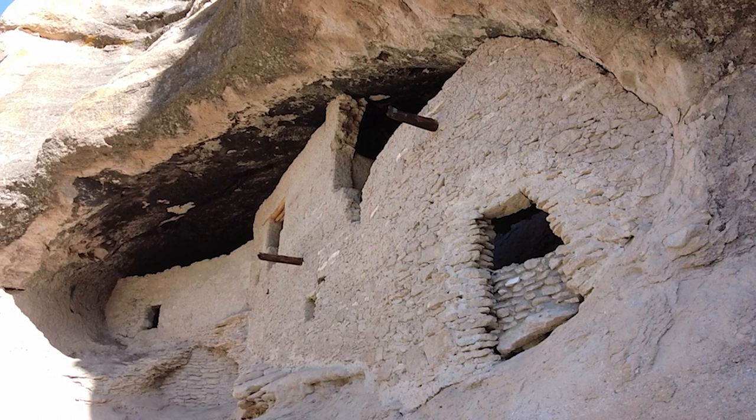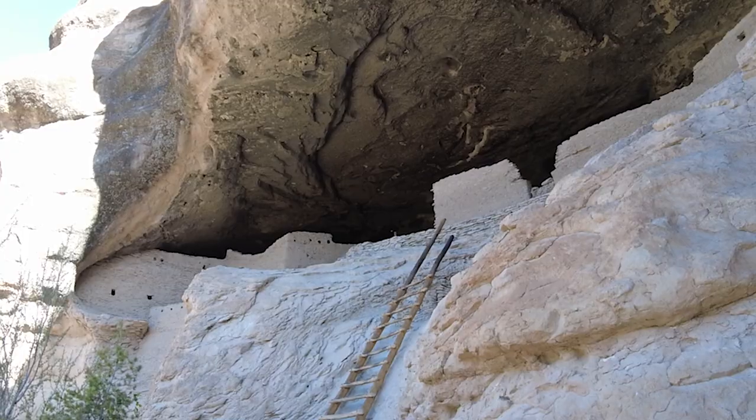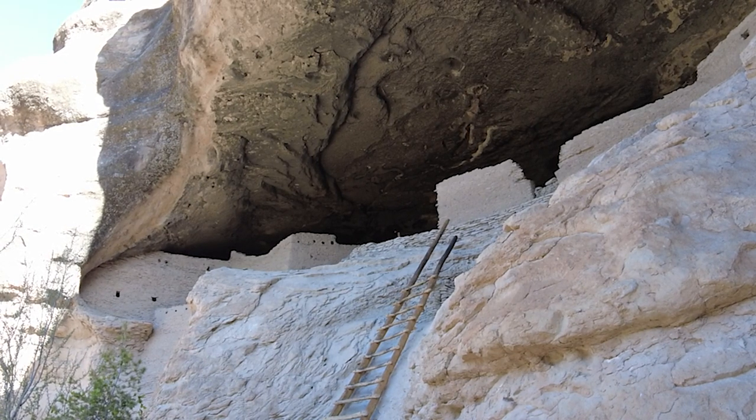Today I'm in the Gila National Forest exploring the Gila cliff dwellings. The dwellings consist of five interlinked alcoves totaling about 45 rooms. In total, about 10 to 15 families lived here.